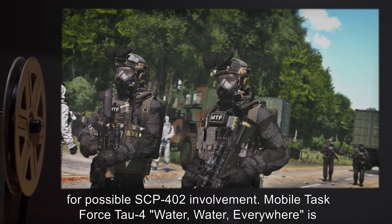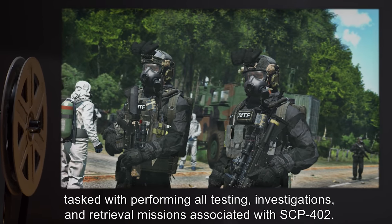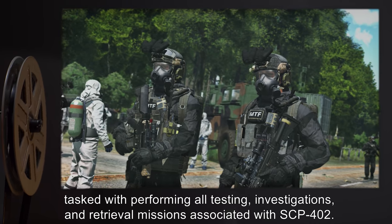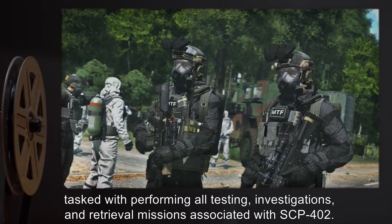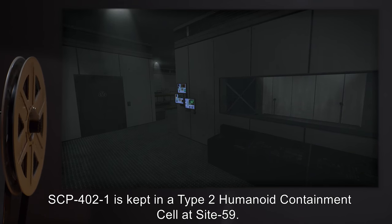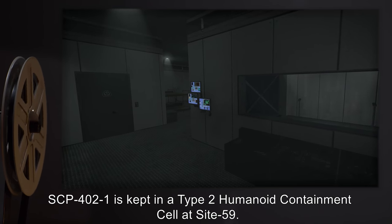Mobile Task Force Tau-4, 'Water Water Everywhere,' is tasked with performing all testing, investigations, and retrieval missions associated with SCP-402. SCP-402-1 is kept in a Type-2 Humanoid Containment Cell at Site-59.